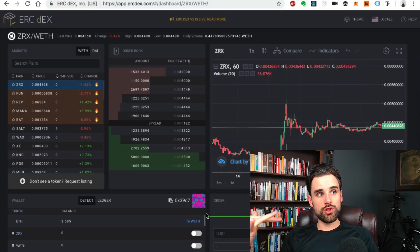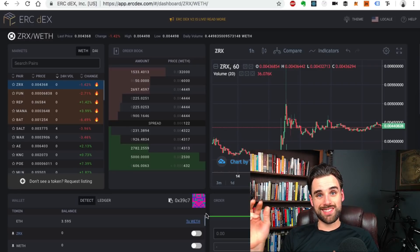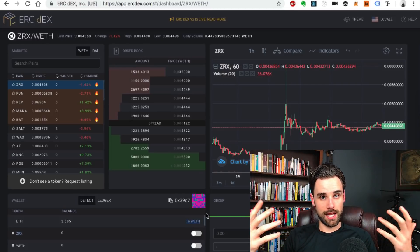You do have some centralized features with something like a Zero X relayer, but they don't expose you to the same vulnerabilities that a traditional centralized or custodial exchange does. The centralized features of the relayer are actually a value add — they allow you to make orders faster and support higher-volume trading.